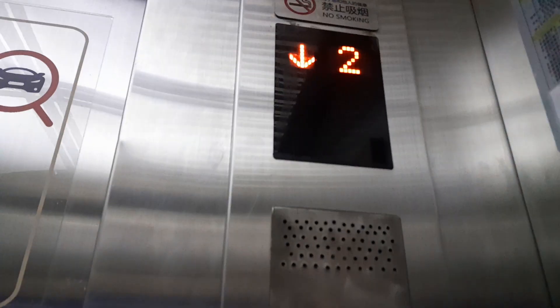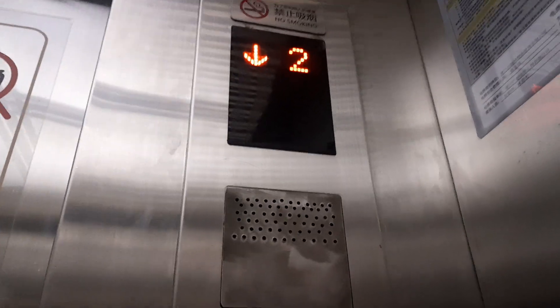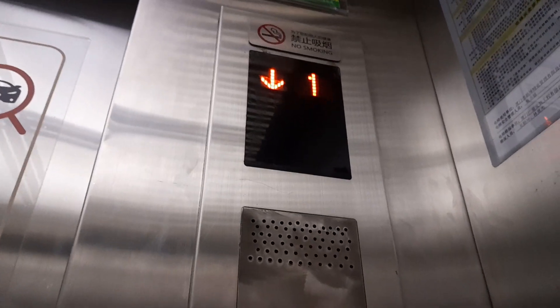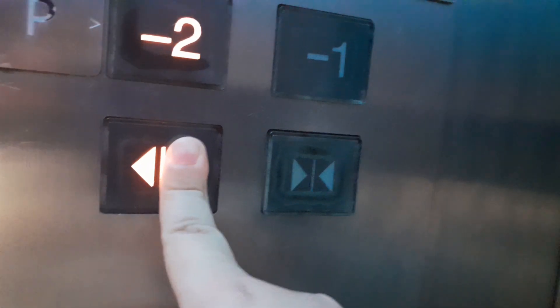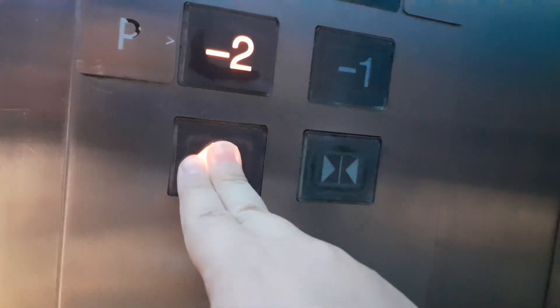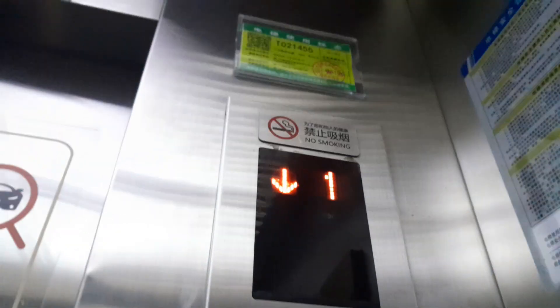Let's look at the indicator. Wow, this one looks like a Mitsubishi GPS, or maybe a GPM. Oh, that echo. This is the indicator.